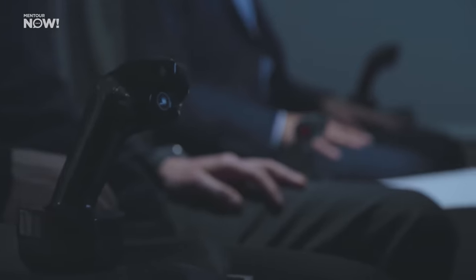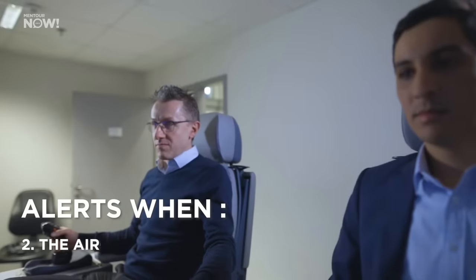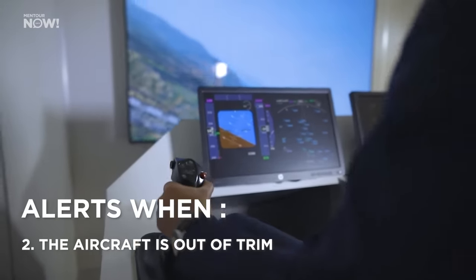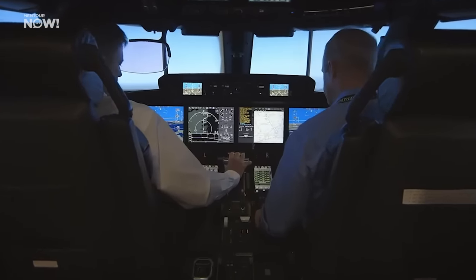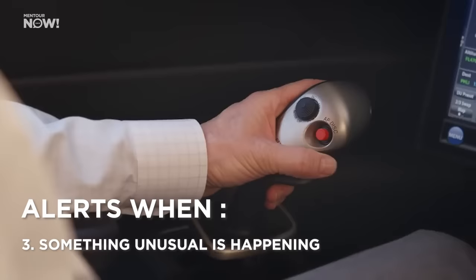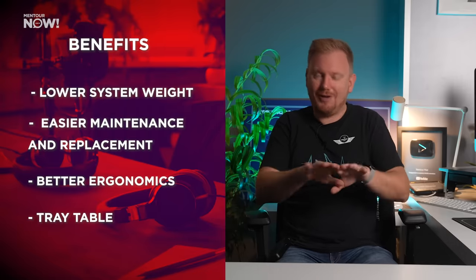Active side sticks would offer three distinct advantages over existing designs. First, letting pilots know that the other pilot is making inputs and quickly determining who should be flying. Second, letting the pilot know the aircraft is out of trim in a degraded control law situation. Third, when the aircraft flies on autopilot, the stick movements correspond to actual control surface deflections, serving as a visual cue and warning pilots if something unusual is about to happen. All three of these advantages are things Boeing pilots already have thanks to their yokes — but active side sticks would also carry all the benefits Boeing cockpits don't have: lower system weight, easier maintenance, better ergonomics, and of course that famous tray table.